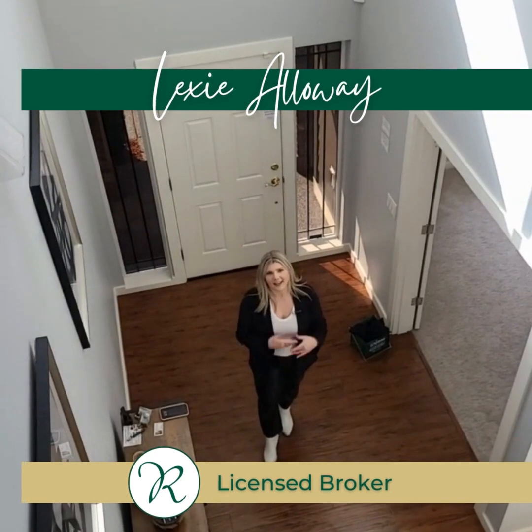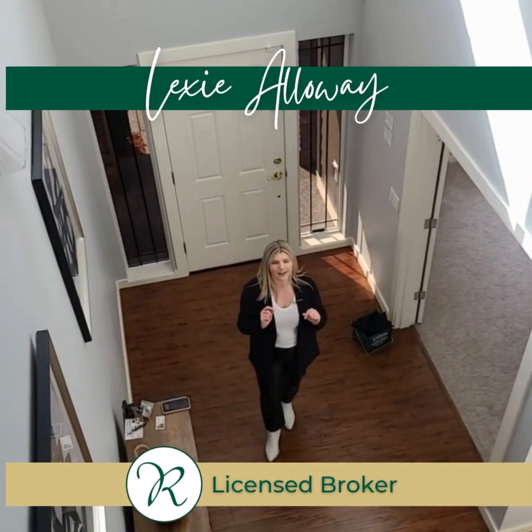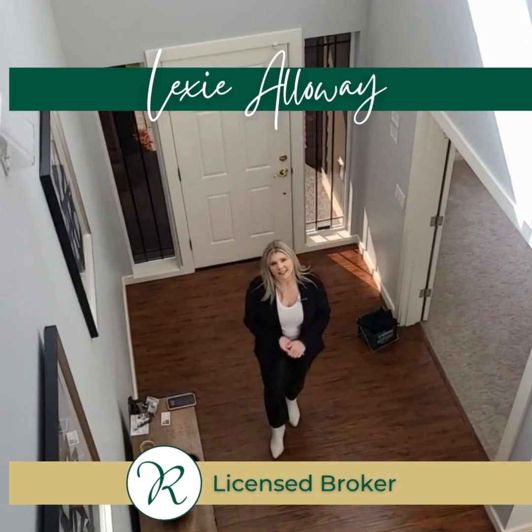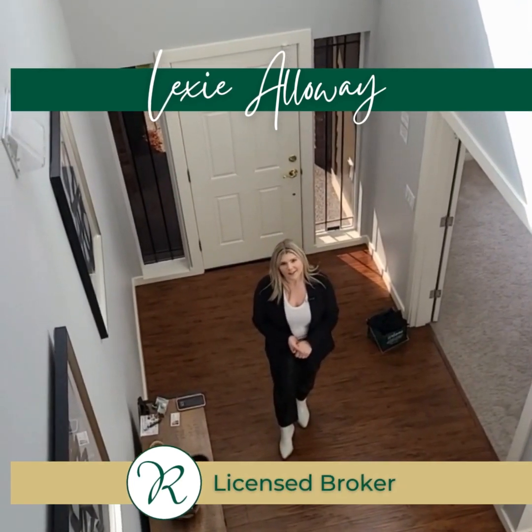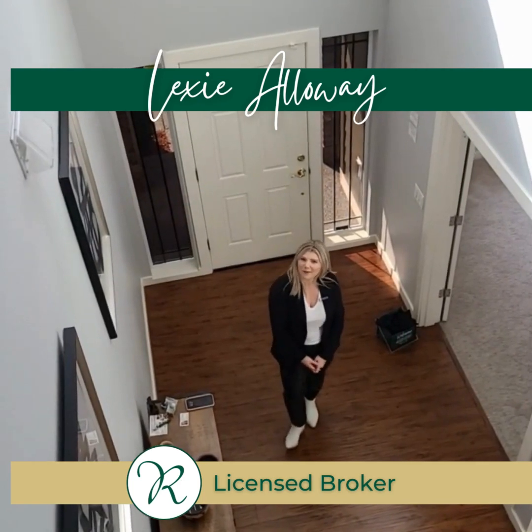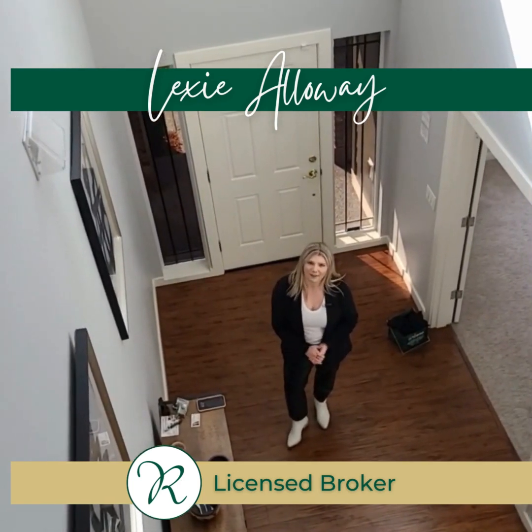Thanks for letting me show off this house to you today. I didn't actually show you everything — I do like to keep a couple of secrets. So if you want to see more, send me a text or give me a call. My number is 206-369-1200 and you can have your own private showing to check out what else this house has to offer.